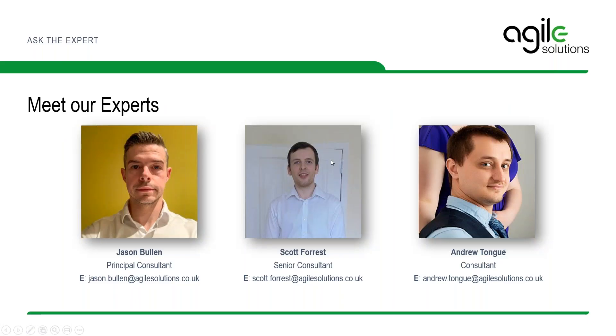Joining me today are two of our consultants and Informatica experts. First, we have Jason Bullen, an expert in Power Center. My name is Jason Bullen. I'm a principal consultant with Agile Solutions. I've been working with Informatica products for about 12 years, initially starting off with Power Center, but over the years I've helped clients with data quality, metadata management, master data management, and more recently the data governance stack. My main focus for the last few years has been architecting solutions from an infrastructure and implementation perspective for new and existing customers.